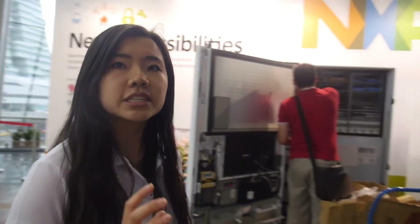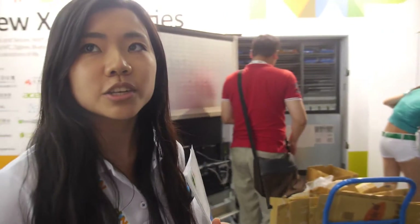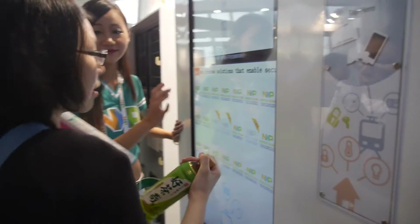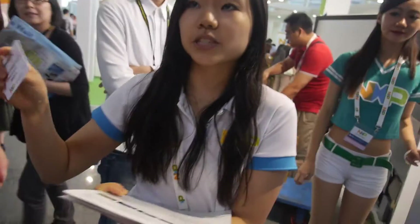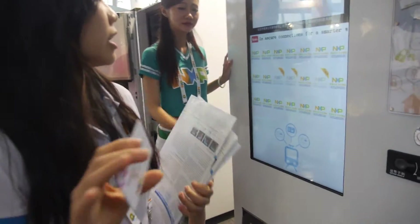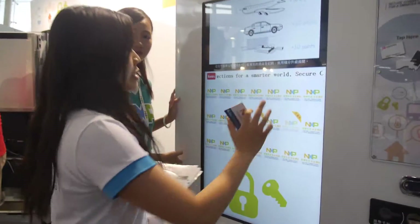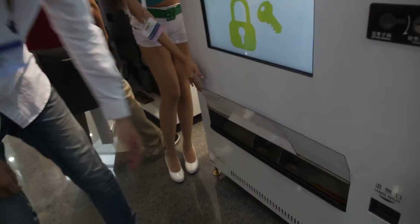So what does NXP do? NXP makes the chips inside. For example, here you see a vending machine and it looks like a normal vending machine but it's different. It has NFC — it reads from people's badges. This is an entrance pass from somebody, and we want to make it a little bit more fun for people, so it's going to be randomly by chance. It scans the badge and then the drink comes out.